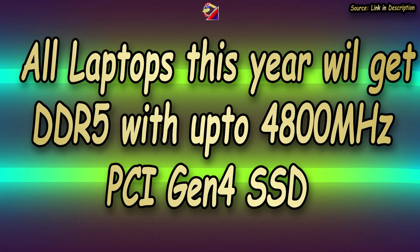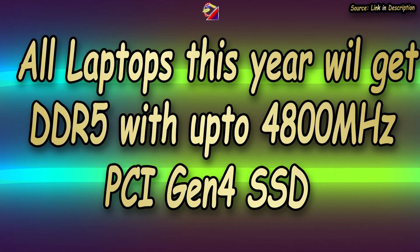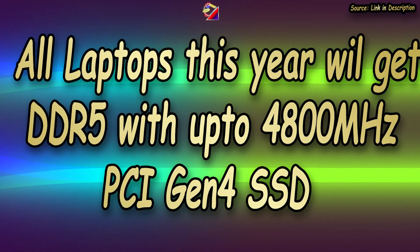DDR5 RAM and PCIe Gen 4 SSD are now standard for every high-end 12th gen Intel laptop, so there's no need to highlight that separately.